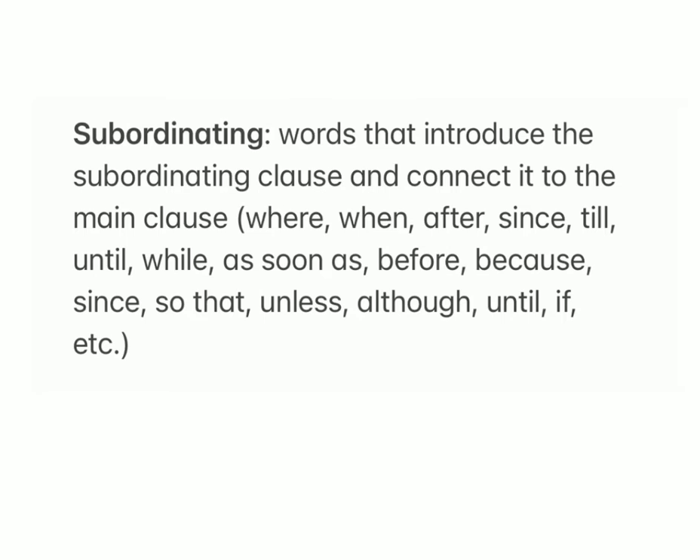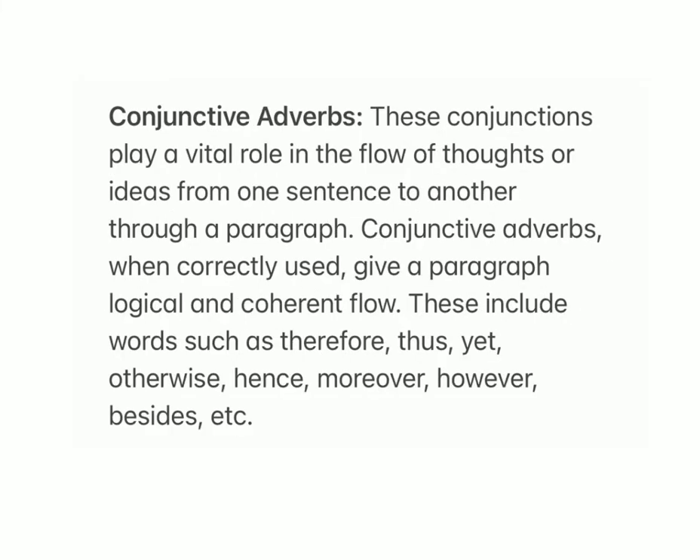Subordinating: words that introduce the subordinating clause and connect it to the main clause — where, when, after, since, till, until, while, as soon as, before, because, since, so that, unless, although, until, if, etc.